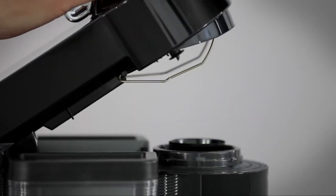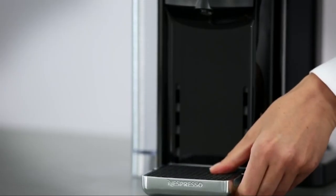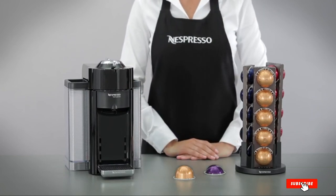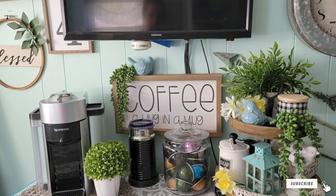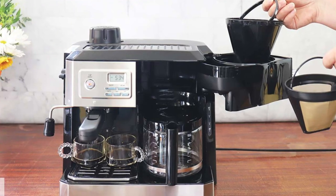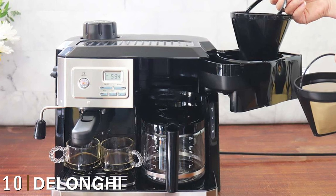You will have to buy capsules to use this machine, and you'll be restricted to Nespresso's own brand — they are pricey and not the easiest to get hold of. If you want to grind your own beans, this won't be for you, and if you fancy the idea of unleashing your inner barista, you'll have to look elsewhere. All you'll have to do here is push a button.